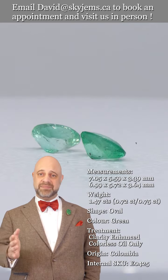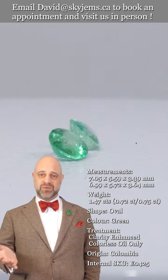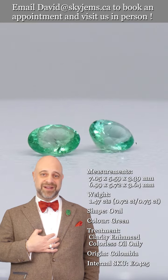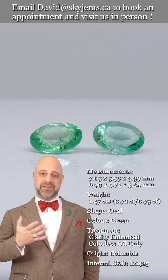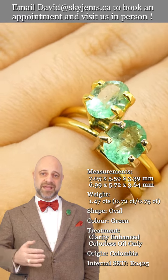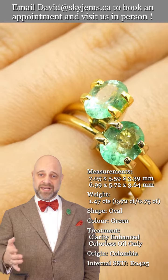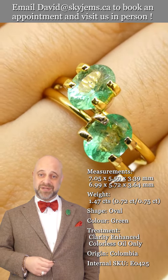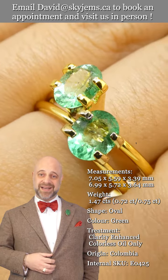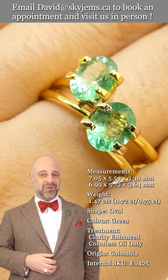I'd like to end by saying a big thank you to all of our clients past, present and future. Getting to work with emeralds like this is my raison d'etre and I feel like the luckiest man in the world to come in and get to do this every day. So a big thank you, and thanks to all of you for watching. Have yourselves a great day and please continue to tell your friends about Skygems.ca so we can bring magnificent emeralds like this and other beautiful gems and jewelry to wonderful people like you all around the world.